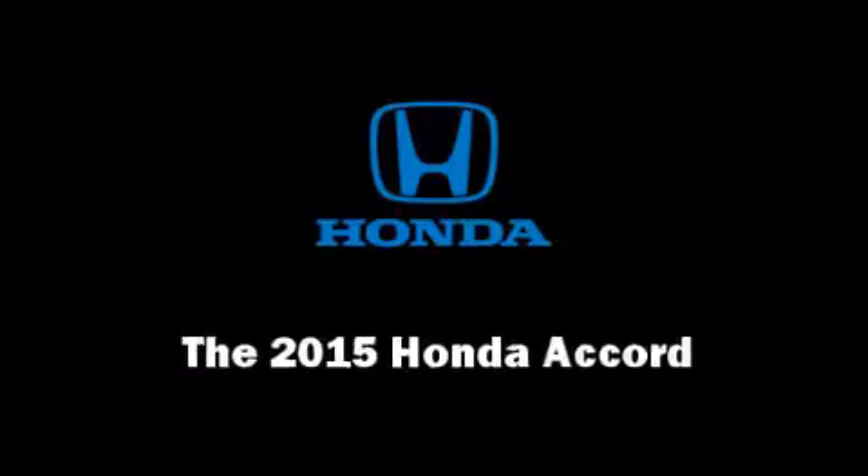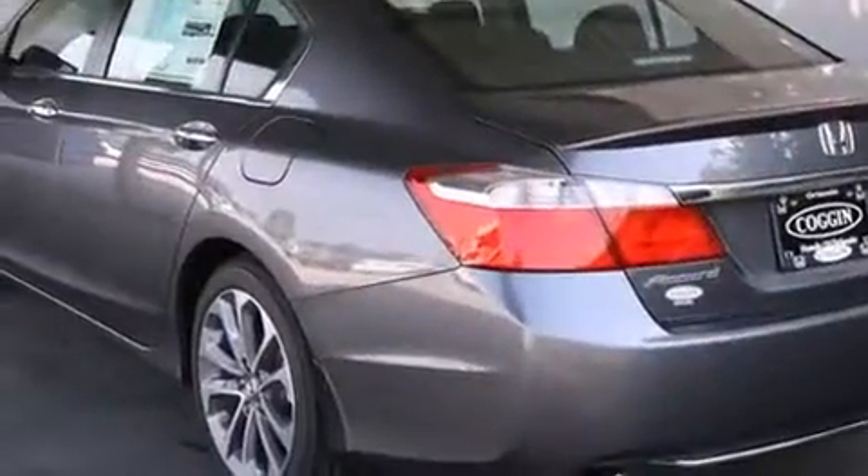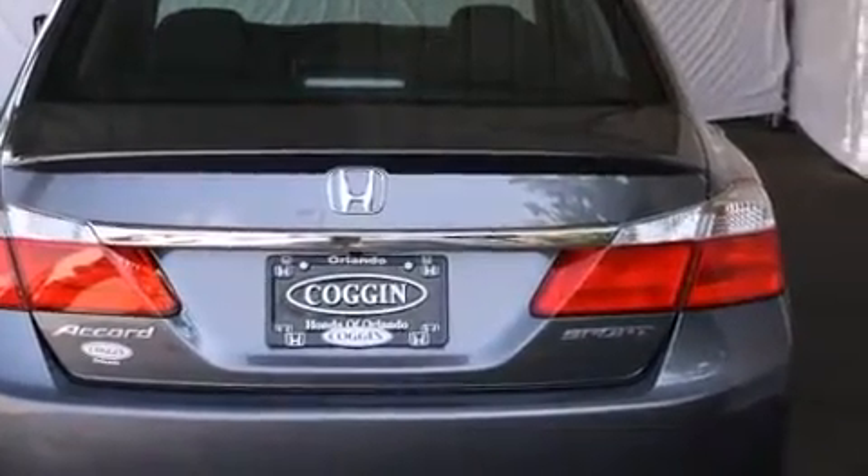Climb inside the 2015 Honda Accord. This four-door, five-passenger sedan leads among competitors in its segment. It features an automatic transmission, front-wheel drive, and a 2.4-liter four-cylinder engine.